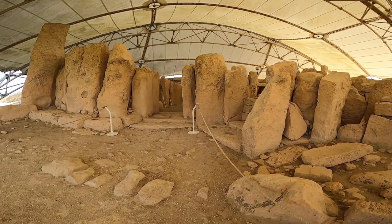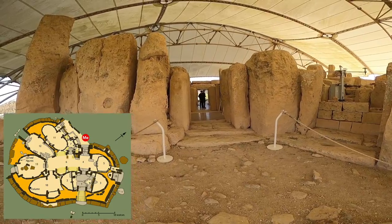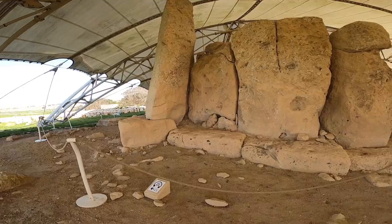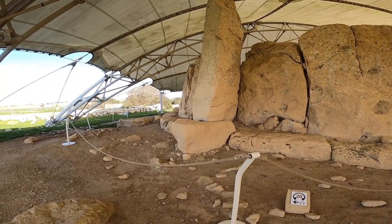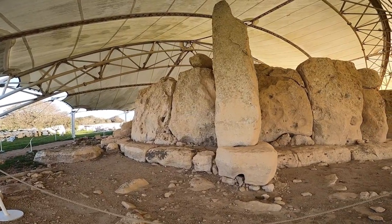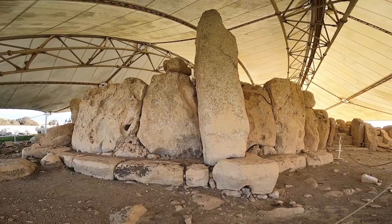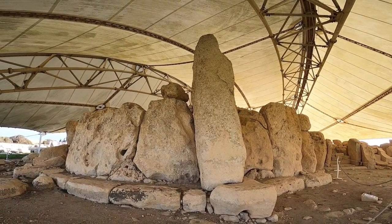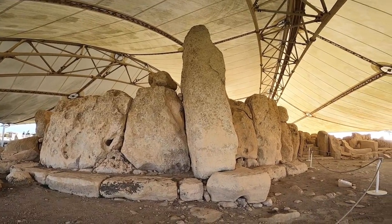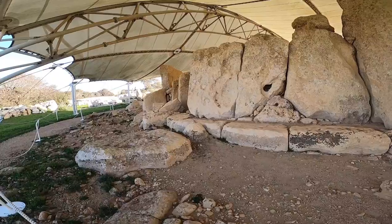Now we are on the other side of the temple — very impressive. The stones are gigantic, which is why they are called megaliths. Look at this one! I will add some stats — I think this one is about four meters, but I will check. It's impressive; I'll share more data from the inside.